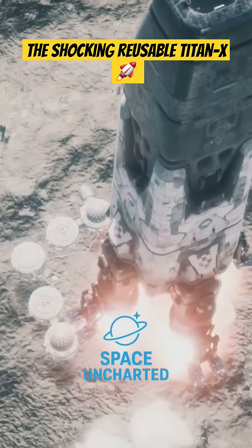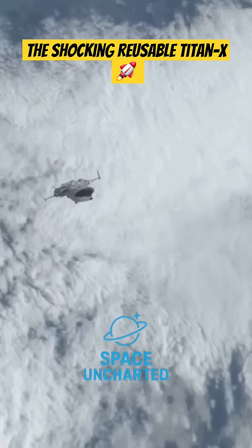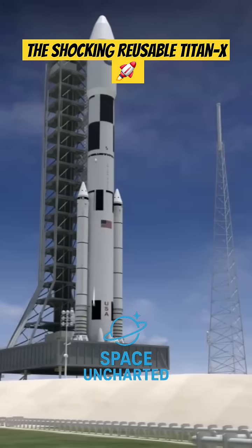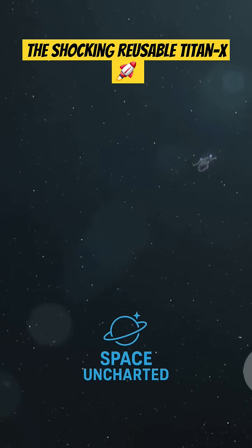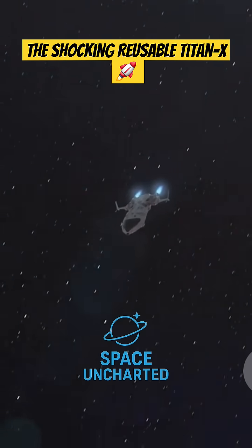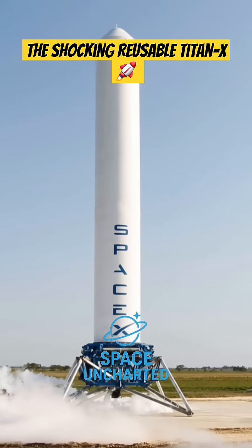Landing a rocket is like balancing a pencil on its tip — it requires incredible precision and control. Titan X is designed to be fully reusable, including both the first stage and the second stage. The first stage, after separating, uses its engines to perform a series of carefully calculated burns. These burns slow it down and steer it back towards the landing pad.